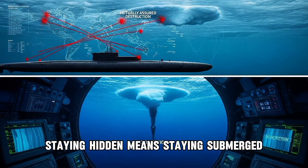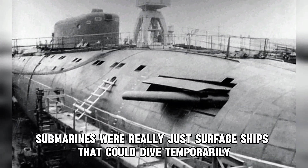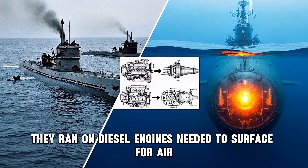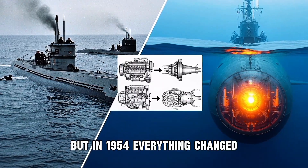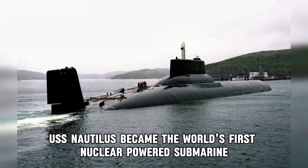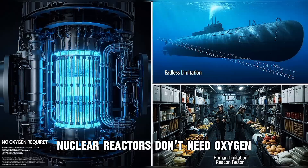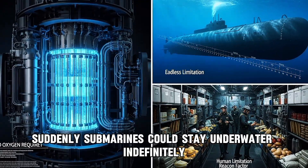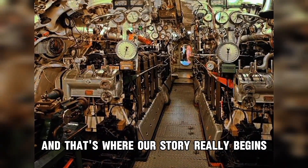Staying hidden means staying submerged. In World War II, submarines were really just surface ships that could dive temporarily. They ran on diesel engines, needed to surface for air, and spent most of their time on top of the water. But in 1954, everything changed. USS Nautilus became the world's first nuclear-powered submarine. Nuclear reactors don't need oxygen. They can run for decades without refueling. Suddenly, submarines could stay underwater indefinitely, limited only by the humans inside. And that's where our story really begins.